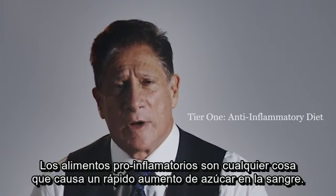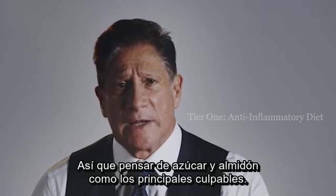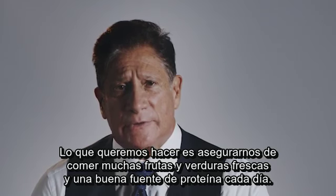Pro-inflammatory foods are anything that causes a rapid rise in blood sugar. Think of sugars and starches as the main culprits. Trans fats are also bad actors. What we want to do is make sure we get plenty of fresh fruits and vegetables and a good source of protein on a daily basis.